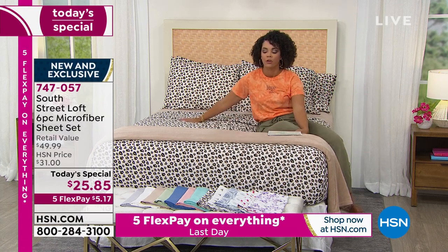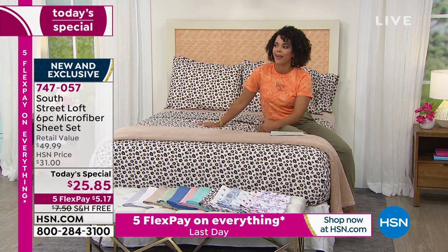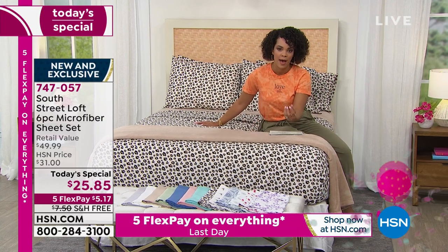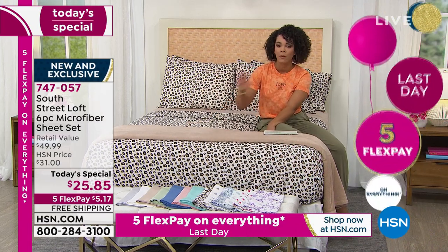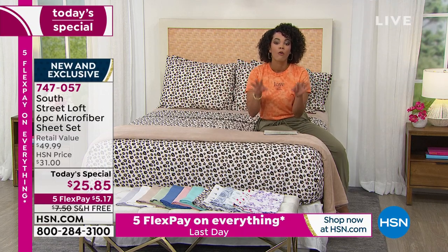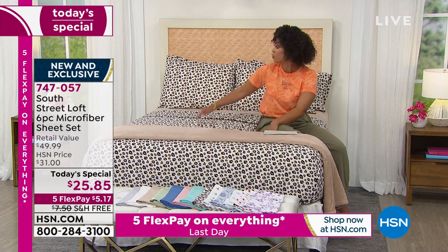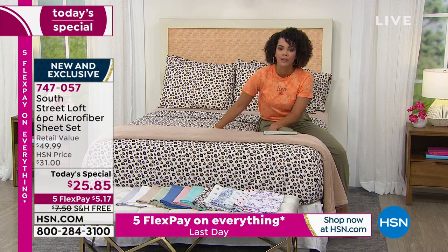You want to be comfortable. Now I know a lot of you are looking and thinking, wow, I can't believe the value — $25. Am I still getting that quality that so many of you have raved about from South Street Loft? And the answer is yes. It's the only today's special of the year that we have for a six-piece sheet set. And a lot of us have more than a couple of pillows on our bed — so now you're getting four pillowcases with this.